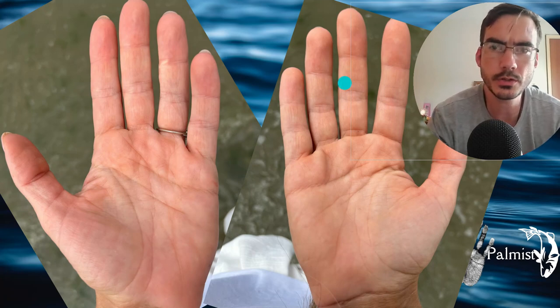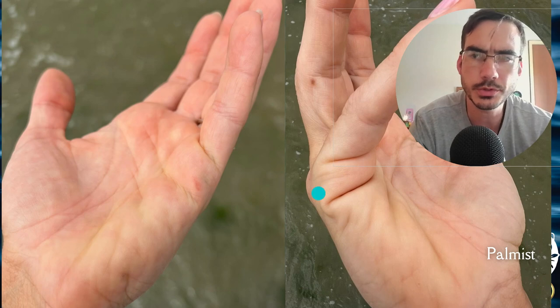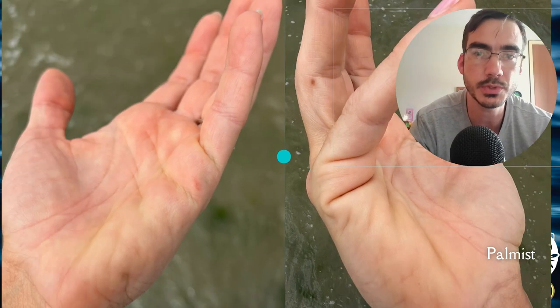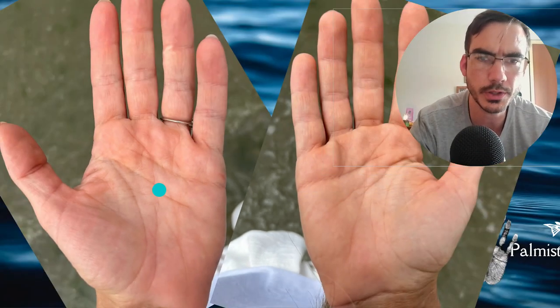I have here the hands of someone, a 36-year-old lady. She sent me pictures, very clear and detailed pictures. We've got a mole here. In this full palmistry reading, I will be looking at the marriage lines or attachment lines. I'll be looking as well at the differences in the left and right.